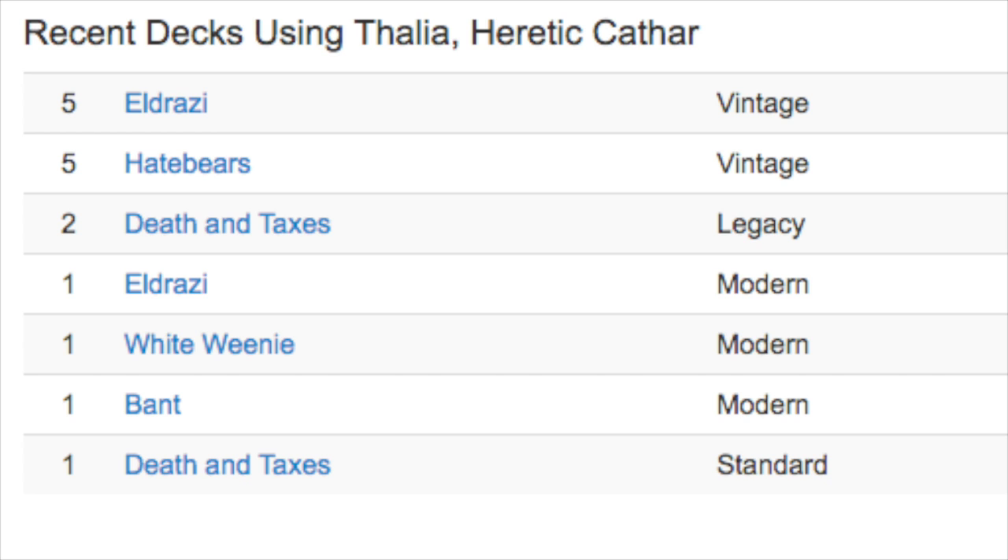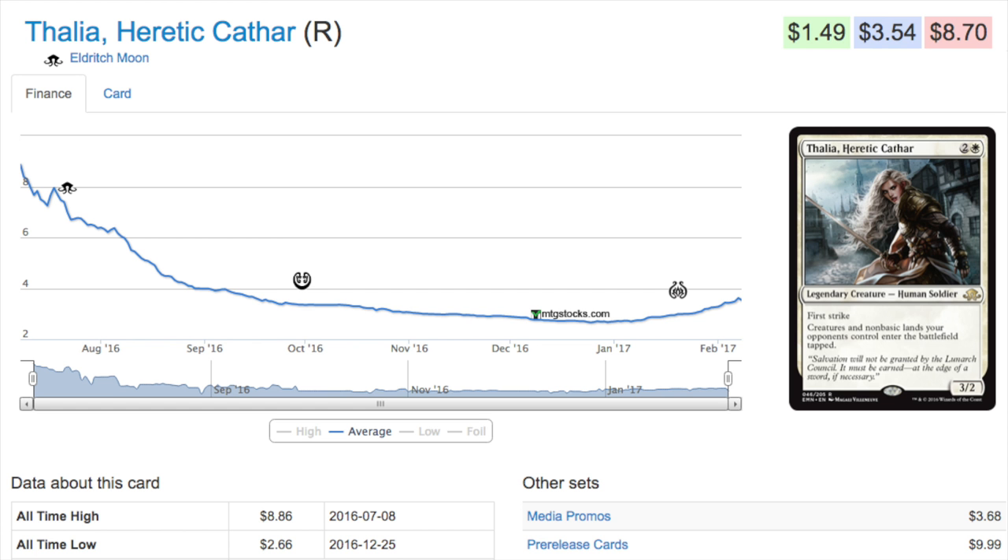In Legacy it's in two Death and Taxes lists, which is interesting — it's seeing some play there, and Legacy is probably more played than Vintage. In Modern it's in three decks: Eldrazi, White Weenie, and Bant. None of these are particularly tier-one decks, but it's nice that it has variety and is not solely restricted to one deck.